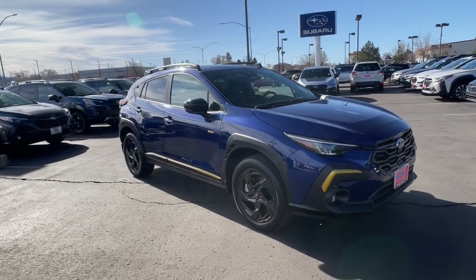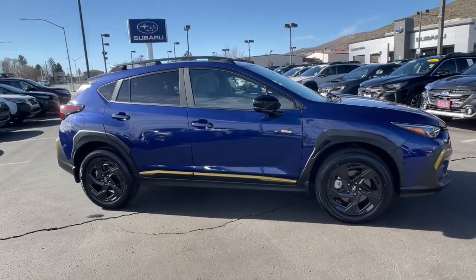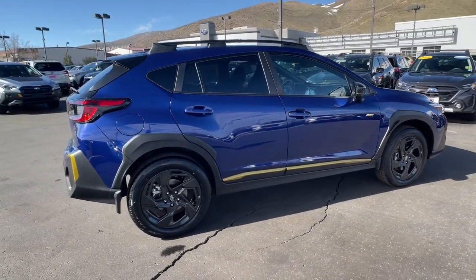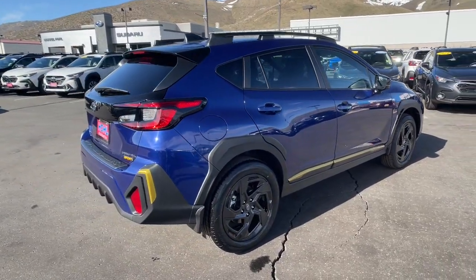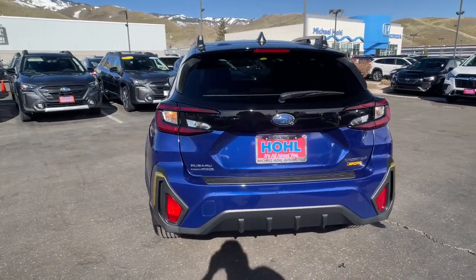Look no further than the 2024 Subaru Crosstrek. This ruggedly styled Crosstrek delivers peace of mind wherever the road may lead — from its all-weather capability to its high marks for safety, this compact crossover inspires confidence.